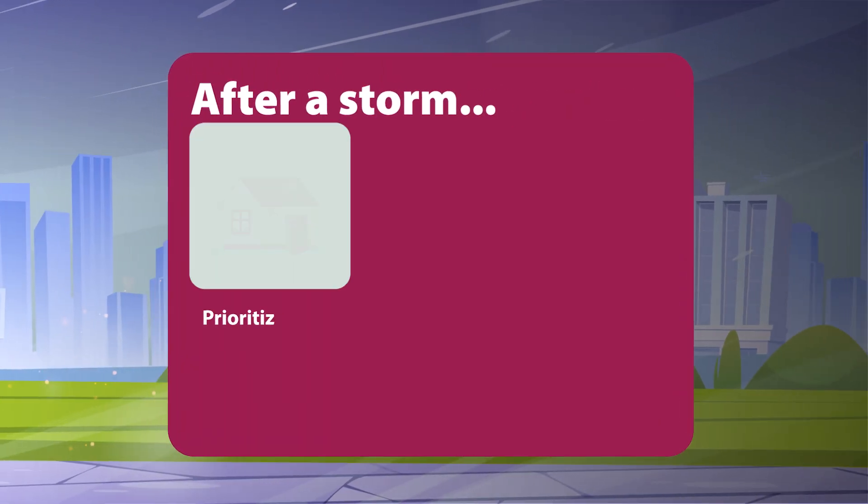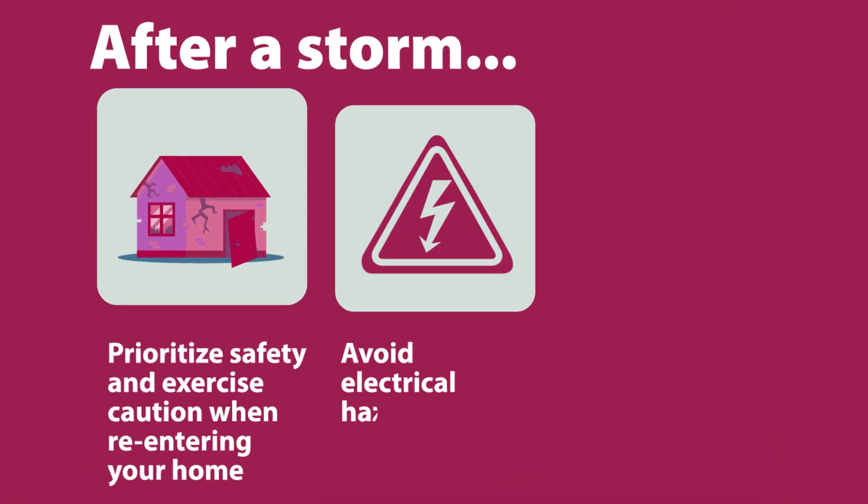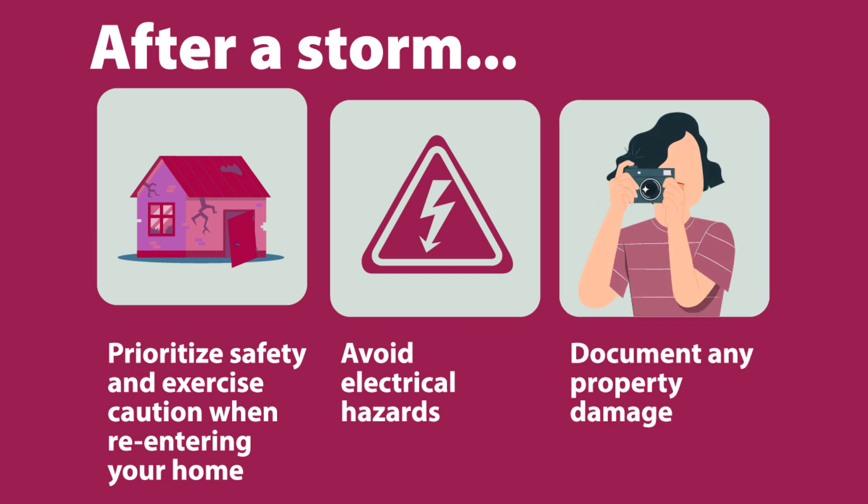After a storm, prioritize safety and exercise caution when re-entering your home, avoid electrical hazards, and document any property damage.